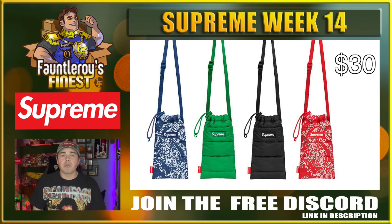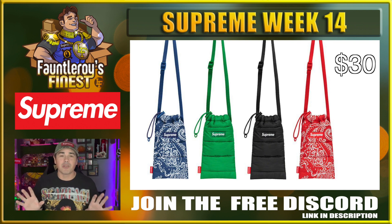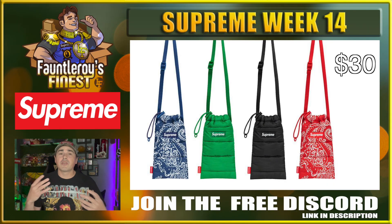Next up is this puffer neck pouch. It's basically 7x4, so you can fit your phone, maybe your wallet, something else — not very much. These are definitely cool little pieces. I'm not really sure how well they'll do, but $30 is not that much of a price point so it's a pretty small risk if you do buy them.